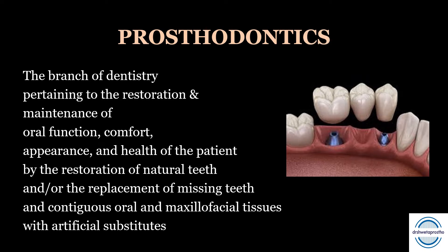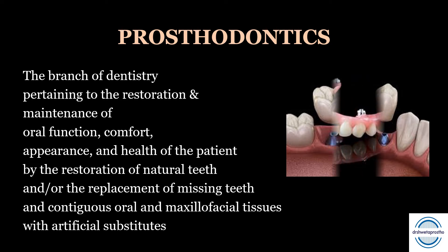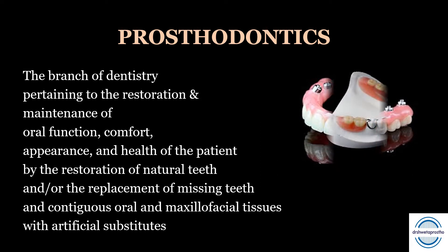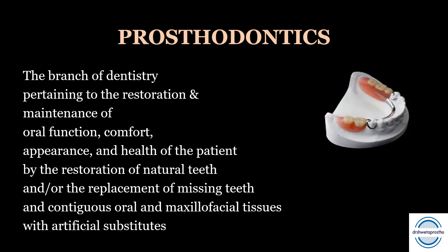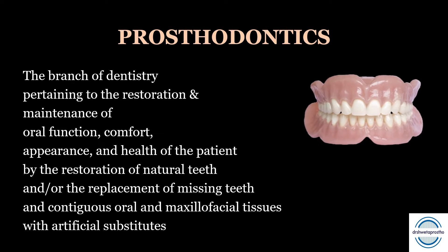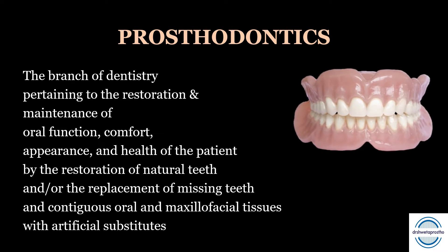Prosthodontics is the branch of dentistry pertaining to the restoration and maintenance of four things: oral function, comfort, appearance, and health of the patient — by the restoration of natural teeth and/or the replacement of missing teeth, and not only the teeth but also the oral and maxillofacial tissues, with artificial substitutes. This is the definition of prosthodontics and often the first question in your grand viva.